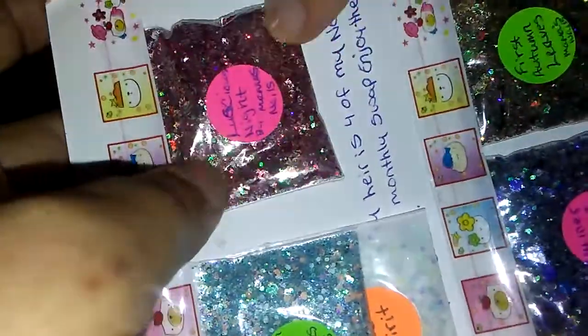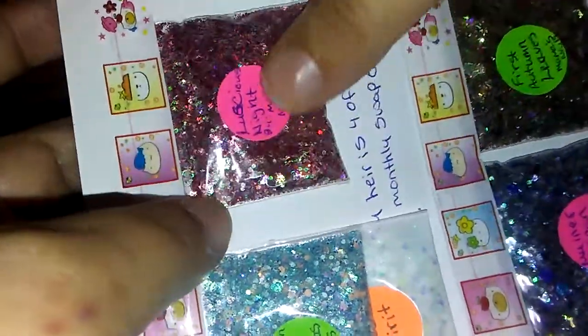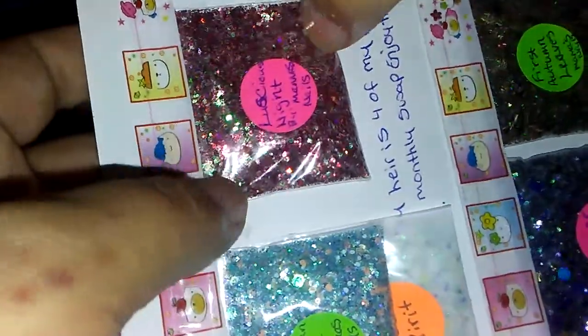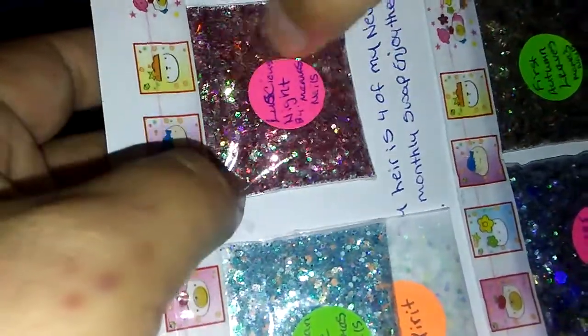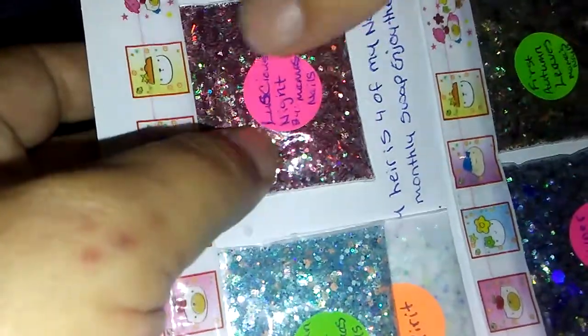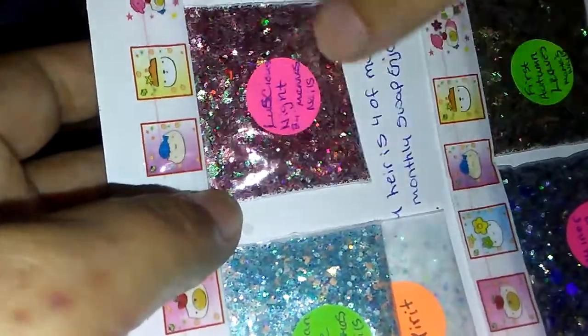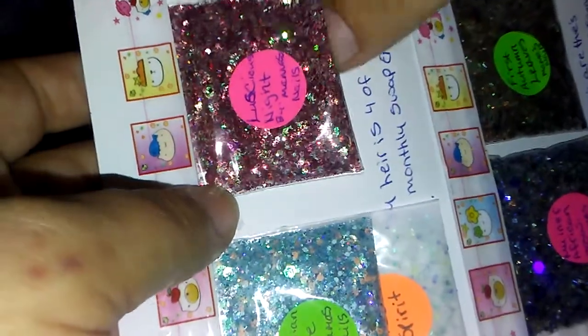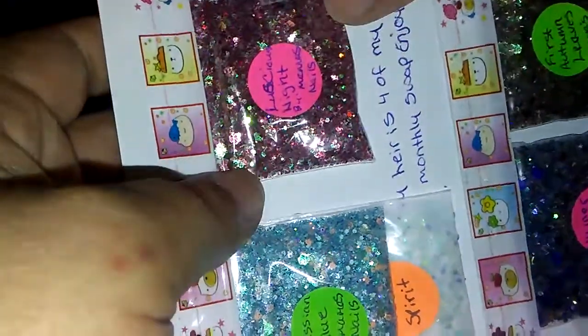Like I say in all my swap videos or any glitter I get from anybody, I just love receiving mixes from all kinds of people because there's just so much uniqueness to each person. Everybody sees things differently and colors differently, and that's why I love receiving mixes from different people. You can see the holographic and the tinsel — Luz, it's just beautiful. And that one's called Luscious Night.